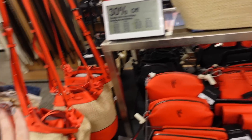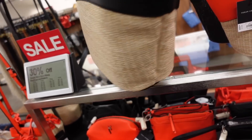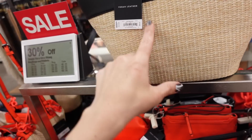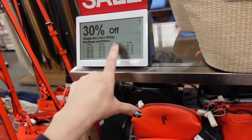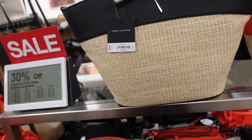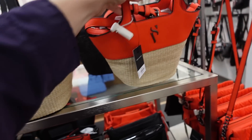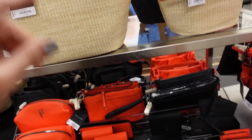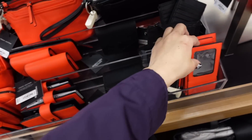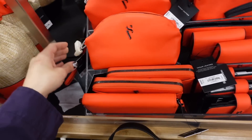And then they also have — if you don't like a bucket bag — they have the top handle in those same colors, two sizes. So this one's regularly $69, it'll bring it down to $48. And then this one's $59, so $41 in the smaller size, it's the crossbody strap. And then they also have matching wallets, a little card holder, a bigger wallet, and then a makeup bag.